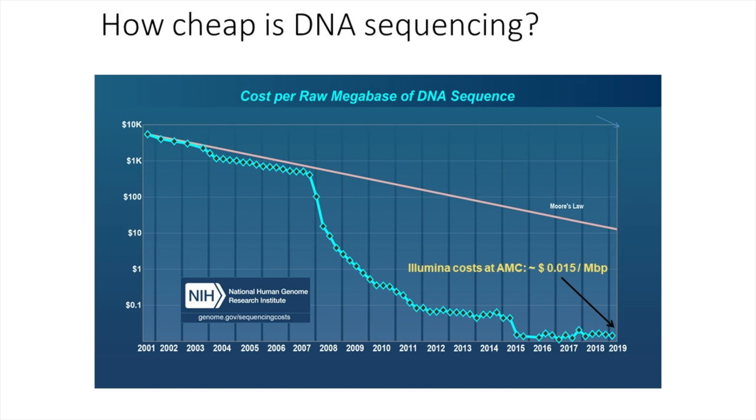How cheap is DNA sequencing? It costs about one and a half cents per megabase pair. A megabase pair is on average half the size of a bacterial gene, and the average bacterial gene has anywhere from 1 to 14 megabase pairs. So we're able to process the genes of tons of bacterial samples very effectively. To give context: in 2001 it roughly cost about a hundred million dollars to sequence the first human genome. Currently it costs about a thousand dollars — the reduction in cost has been exponential.